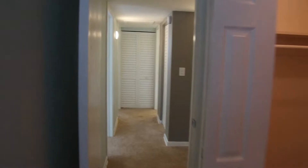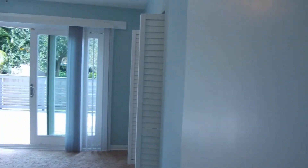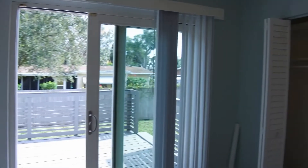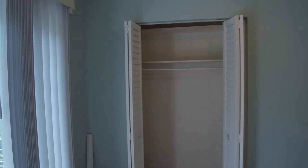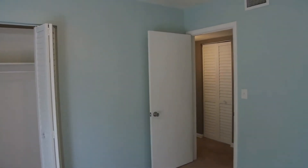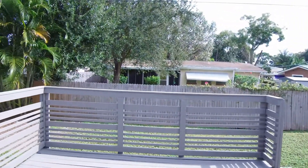We'll continue down the hall into bedroom number two. This is a 10 by 11 bedroom with ample closet space. What's unique about this bedroom is you have a large sliding glass door that goes out to your 10 by 10 deck area.